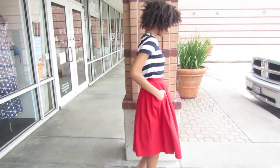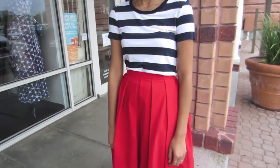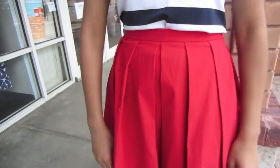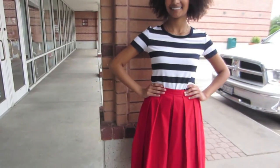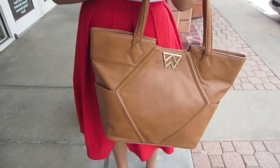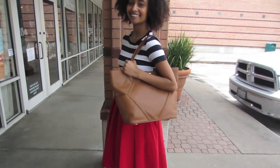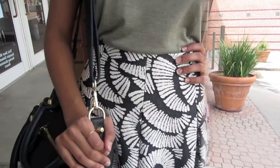Finally, make this skirt ultra casual in a simple tee by Bailey 44. Navy and white stripes make for the perfect color combo with this red bottom. The Kelly Wynn Paint the Town tote is the perfect addition to this everyday outfit.